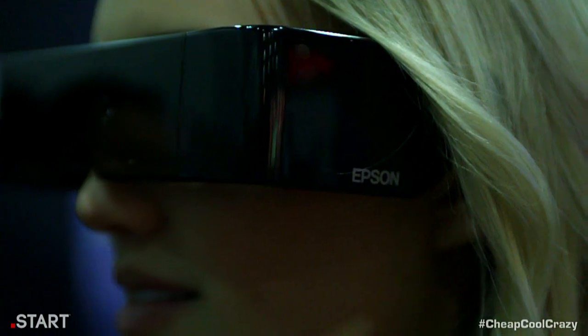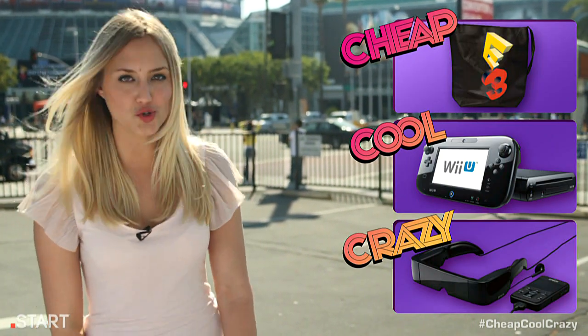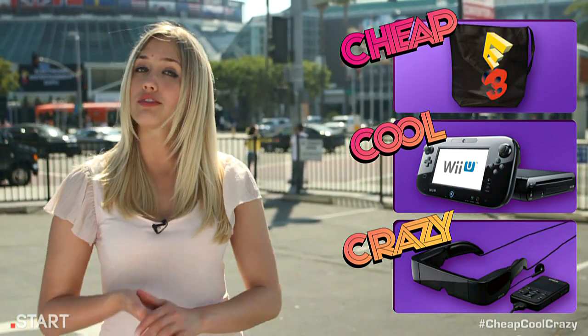From free swag to incredible new ways to play your games, we've got some of the most amazing products you'll definitely want to buy when they're available. If you want to skip ahead, just click one of the buttons to your right, and don't forget to subscribe and hit that like button if you enjoy the show. We do one a week, I think you'll like it.